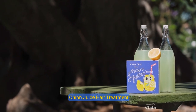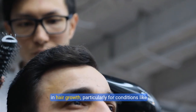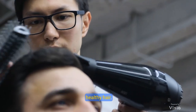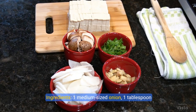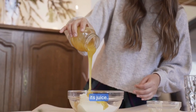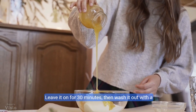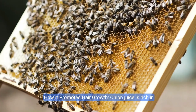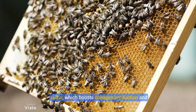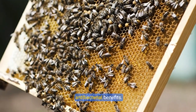Recipe 5: Onion juice hair treatment. Onion juice has been scientifically proven to aid in hair growth, particularly for conditions like alopecia areata. It contains sulfur, which is a key nutrient for healthy hair. Ingredients: 1 medium-sized onion, 1 tablespoon honey. Directions: Blend or juice the onion to extract its juice, mix with honey, and apply to the scalp. Leave on for 30 minutes, then wash out with a mild shampoo. Onion juice is rich in sulfur, which boosts collagen production and helps with hair regrowth. Honey moisturizes the scalp and provides antibacterial benefits.